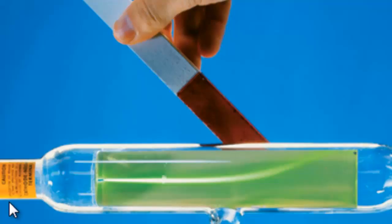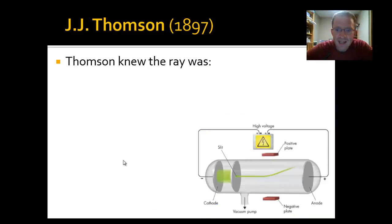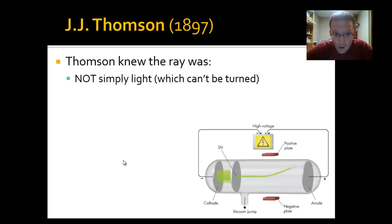I've never seen a flashlight beam that you could actually bend. Imagine holding a flashlight pointing down a dark hallway, then using a strong magnet in your other hand to curve that beam without moving the flashlight at all — that's not possible. We can't bend light with a magnet. What does that mean? It means the light in Thompson's cathode ray tube wasn't just light after all. Thompson knew the ray was, one, not simply light, because we can't deflect a beam of light.